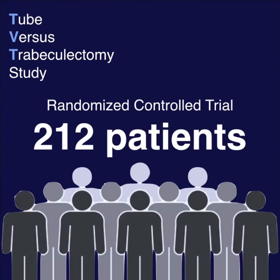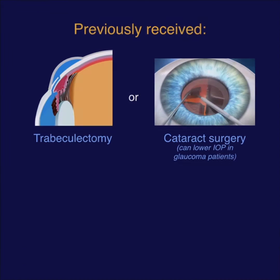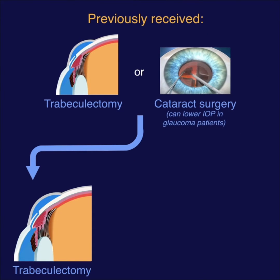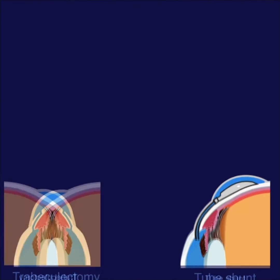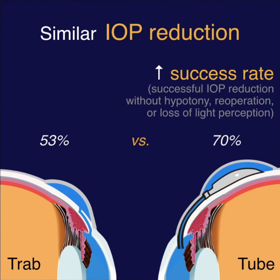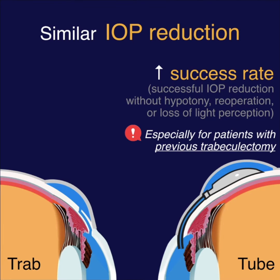The tube versus trab study was a randomized control trial of 212 patients with previous trabeculectomy or cataract surgery, now in need of additional surgery for glaucoma. These patients either received trabeculectomy or tube shunt. While IOP reductions were similar in both arms, tubes had a much higher success rate than trabs, especially if the patients had initial trabeculectomy.